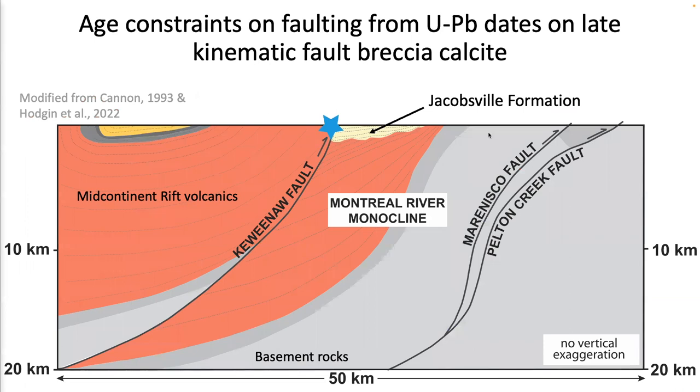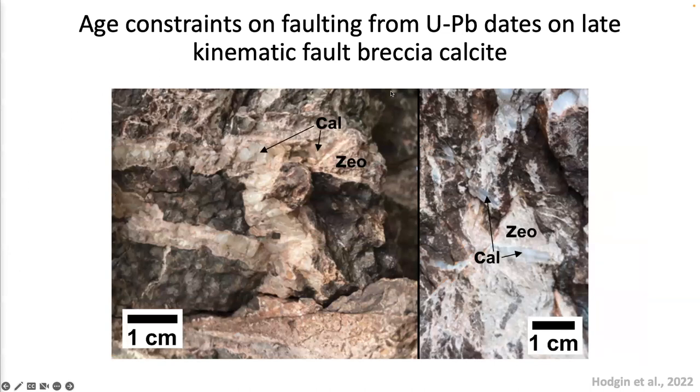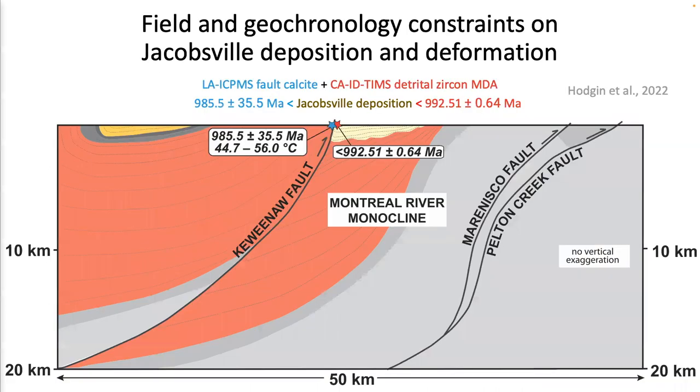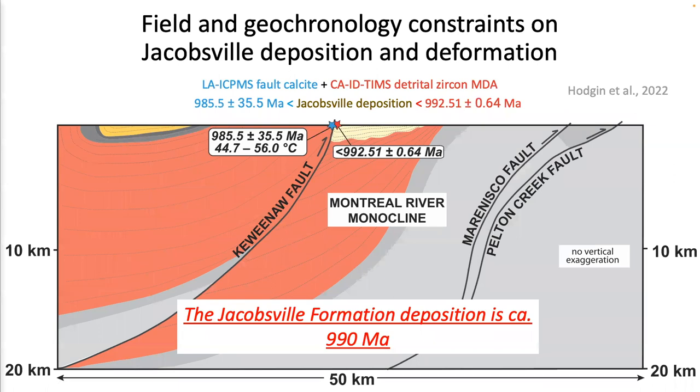We also collected fault breccia calcite from the hanging wall of the Keweenaw fault, along which the Jacobsville Formation was folded and deformed. In the background are cracked ophitic basalts; within the cracks precipitate a zeolite, and within the zeolite precipitates fault calcite. These calcites can be dated by uranium-lead technique. We have an isochron defining an age of 985 ± 35 Ma. Although this is a low-precision date, the 985 Ma age is consistent with the Rigolet phase peak metamorphism of the Grenvillian orogeny.